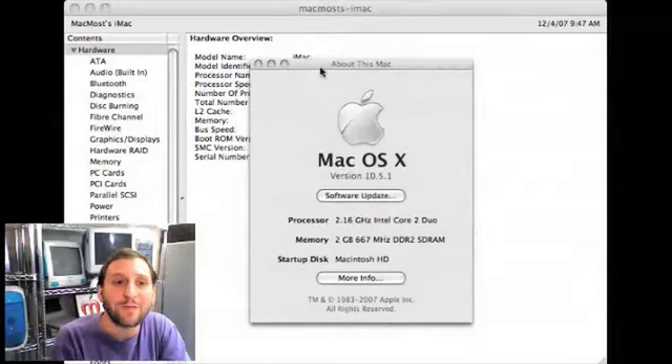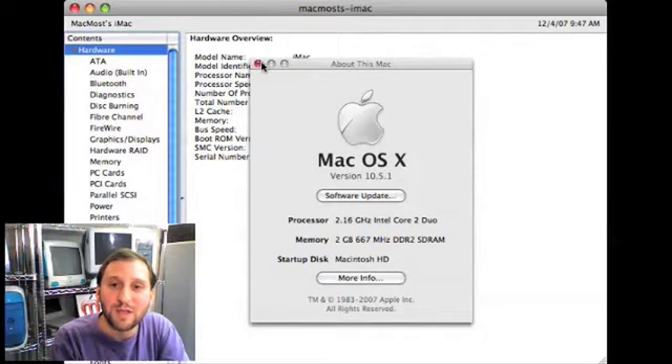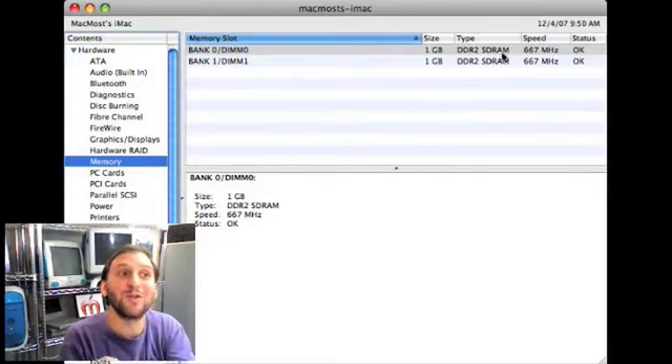Greg writes in: I want to add RAM to my MacBook. I was reading about being able to put three gigs in there. What's your take on this, and do I have to use matched pairs? There are several steps when deciding to upgrade memory. First, go to your machine and choose About This Mac from the Apple menu to see how much memory you have. Then click More Info to go to the System Profiler. In System Profiler, click on Memory — it will tell you exactly how many slots you have and what's in each slot. In this iMac there are two slots with one gig each. It will also tell you the memory type — in this case, SDRAM.